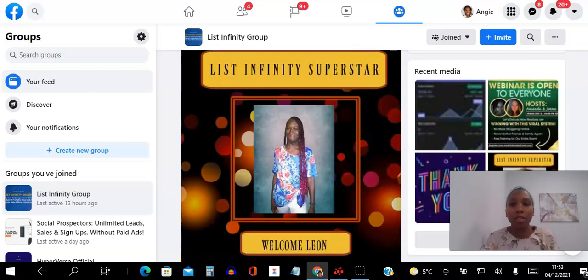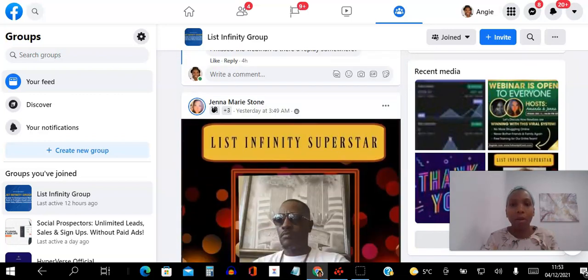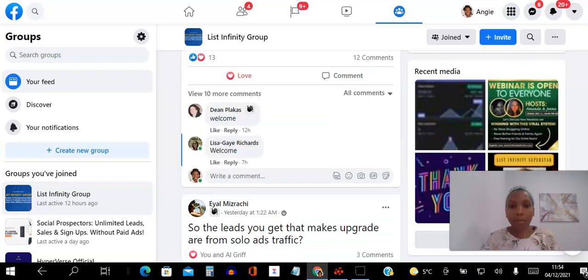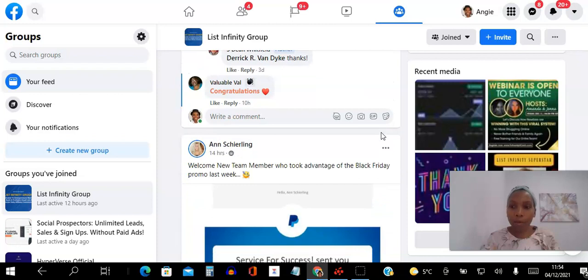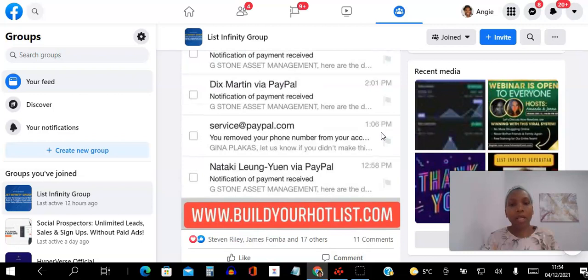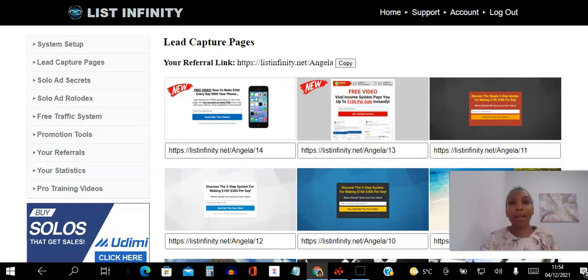Every day we're congratulating people coming in. There was a webinar yesterday, more people are coming in, and there's proof all over the group. Jenna had four new members today — she is really crushing it.